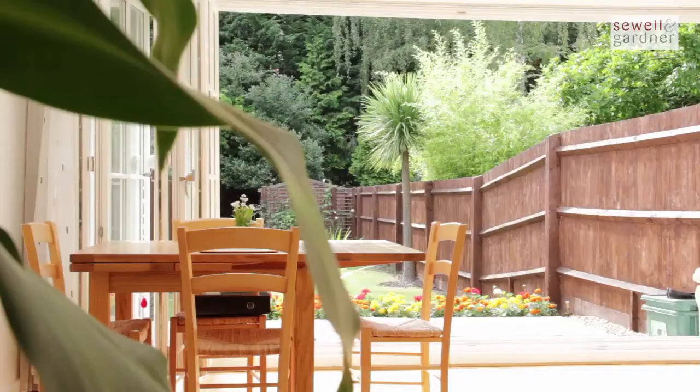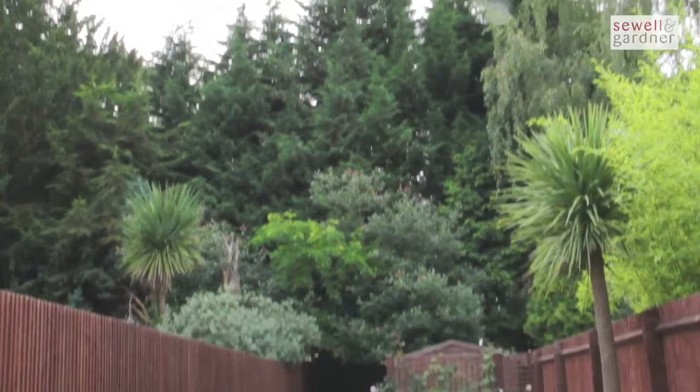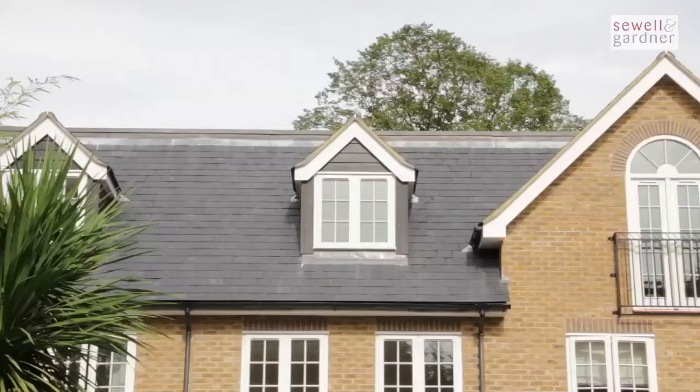When you throw wide the patio doors you can fully enjoy the southwest-facing 80-foot garden from the comfort of your armchair. With its large patio, lush easy-to-maintain lawns and beautiful mature trees, this is a private haven in the heart of town.